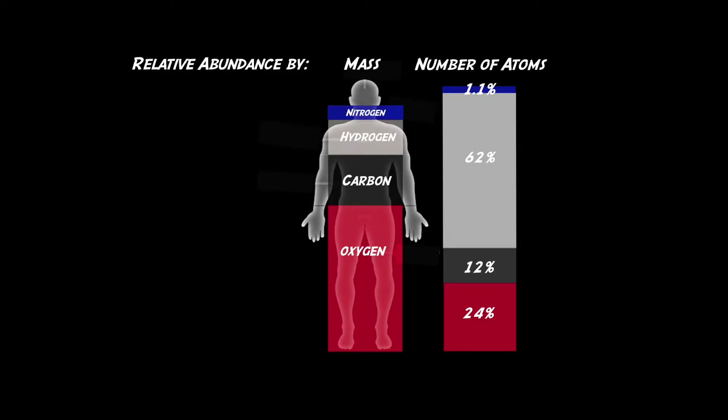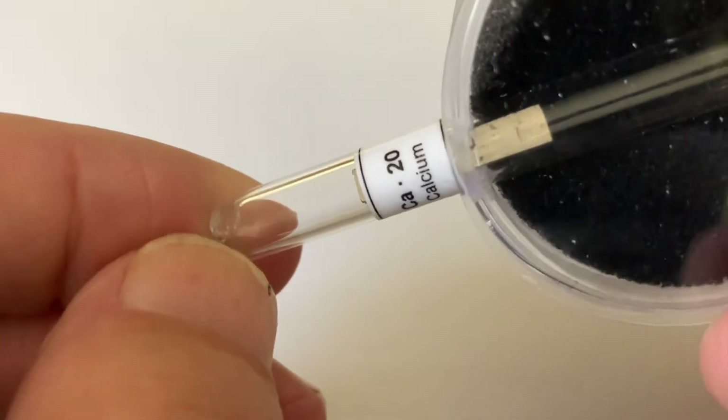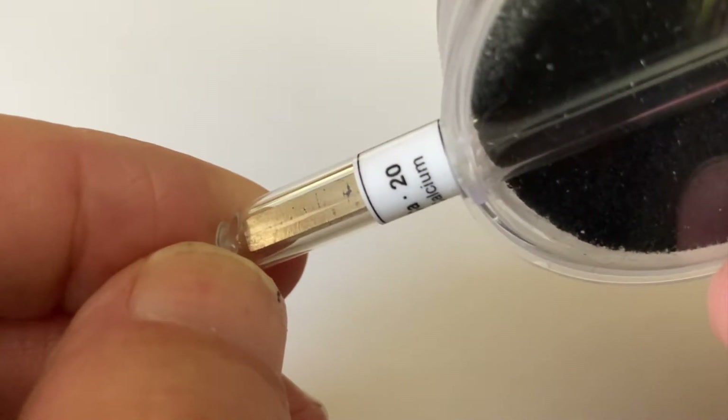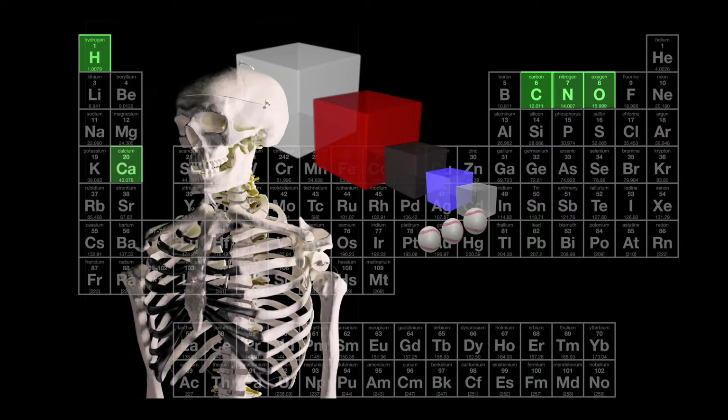Other elements may be lesser in quantity, but they are critically important to the body's function. Our 1 kilogram of the shiny metal calcium would occupy the volume of about three baseballs and is needed to form our bones and teeth.